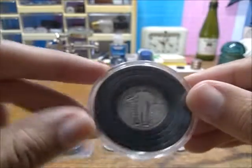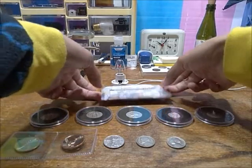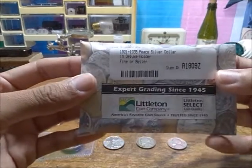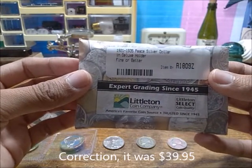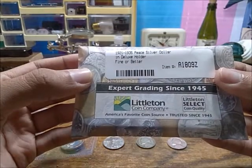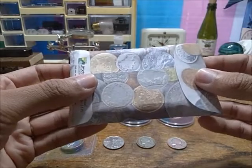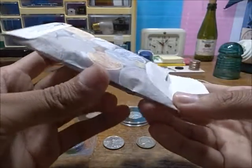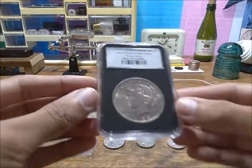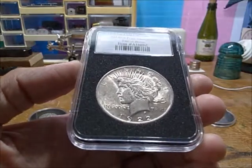That almost concludes the showcase, but here we have something I waited quite a while for — a coin I had sent in from an offer that said for $39.99 you can own a 1921 to 1935 Peace dollar of their mint choosing, in a deluxe holder, fine or better condition. I didn't have to pay shipping, and here is that lovely coin.